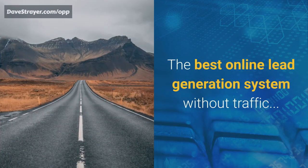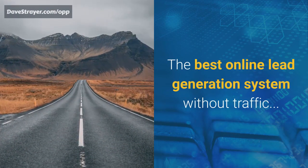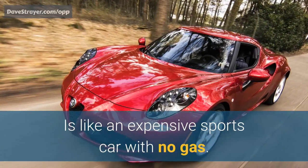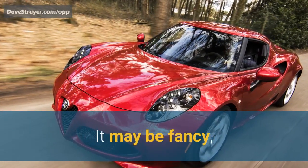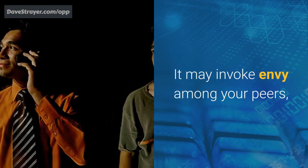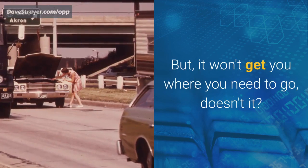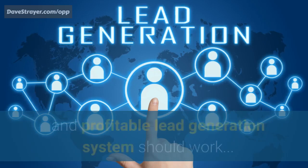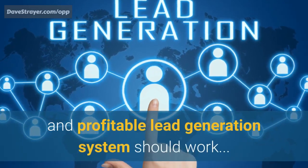The best online lead generation system without traffic is like an expensive sports car with no gas. It may be fancy. It may look good. It may invoke envy among your peers. But it won't get you where you need to go. So let's take a look at how an effective and profitable lead generation system should work.